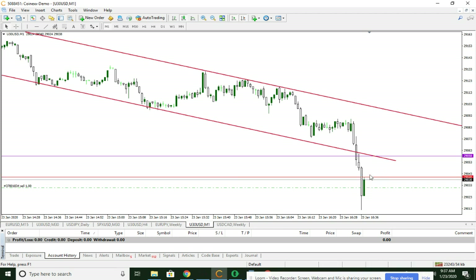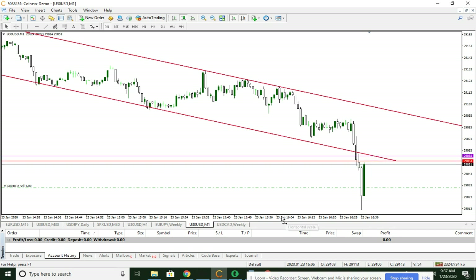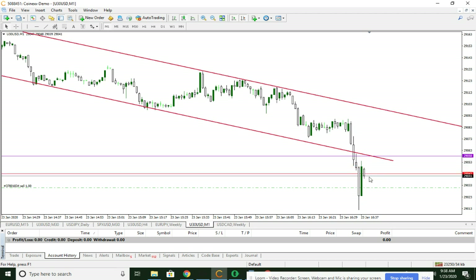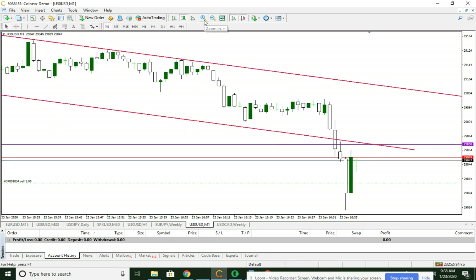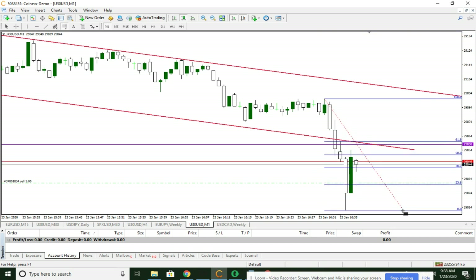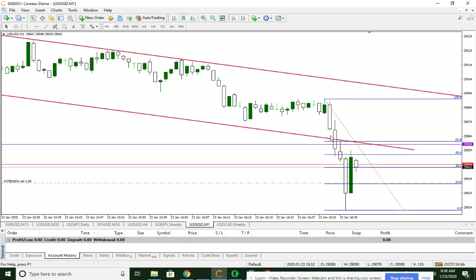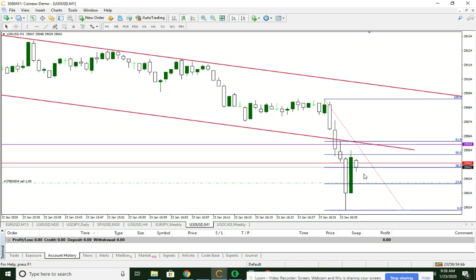As price moves back up here — oh, now it looked like it really got a burst of strength. So that's okay, this is that level that should maybe act as a resistance, but if not we'll just get out and reevaluate. I'm not saying this is a good swing, but this was a 50 level from this move. Let's see if we can push lower.